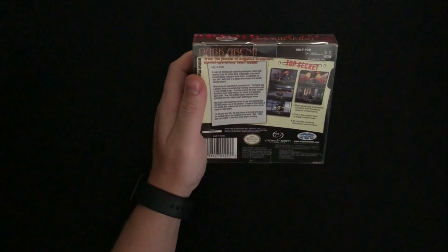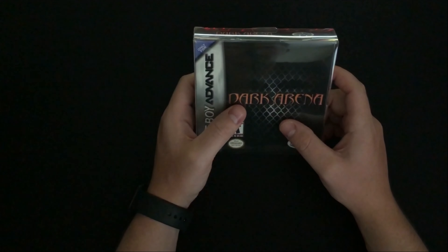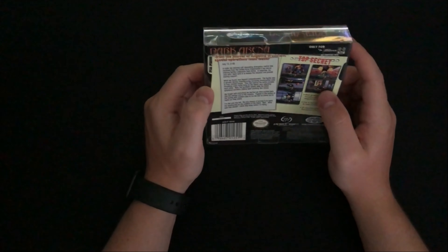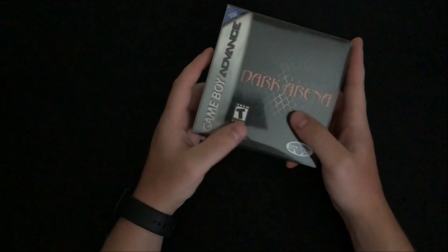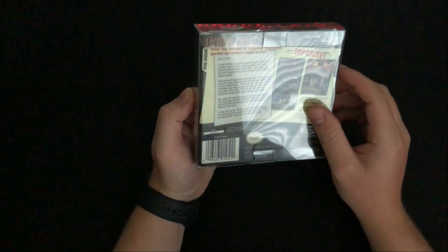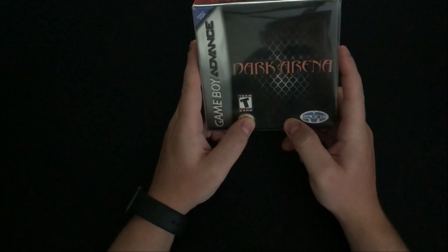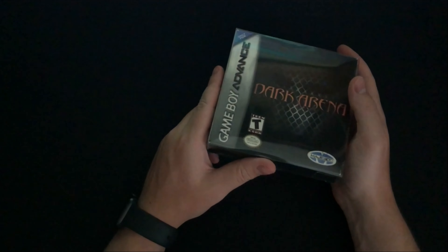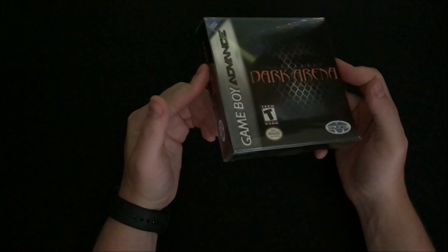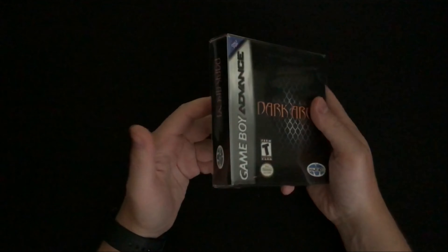The next item is Dark Arena for the Game Boy Advance. It's one of the few FPS games for the Game Boy and one of the better ones. I've played a few like Duke Nukem on GBA but this one seems really interesting. I tried it out and I'll definitely give it a playthrough. I got it slightly cheaper than online since the store wasn't sure of the price. The box is a little squished in the back but overall in pretty good condition. It comes with the manual.